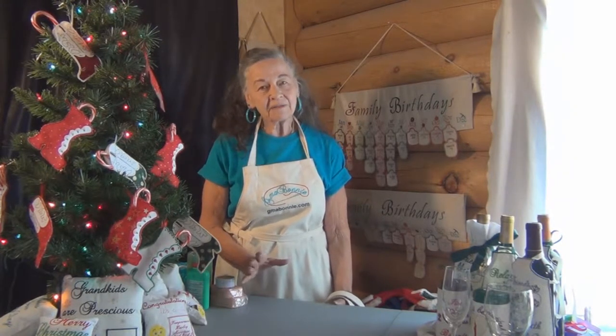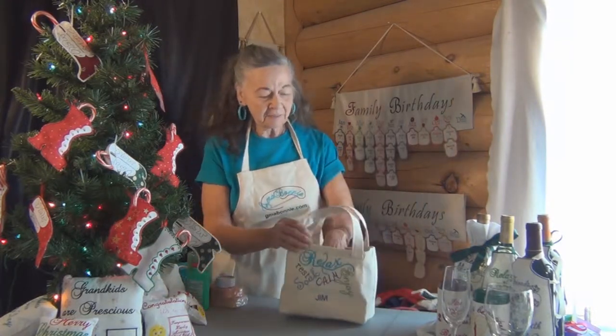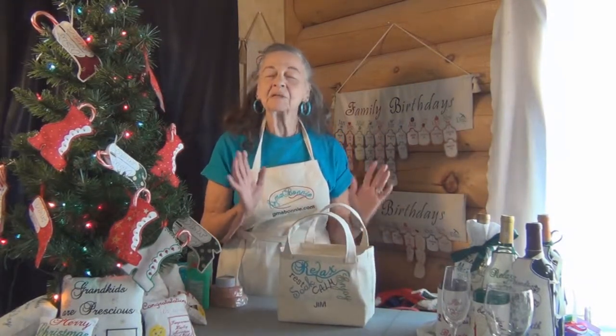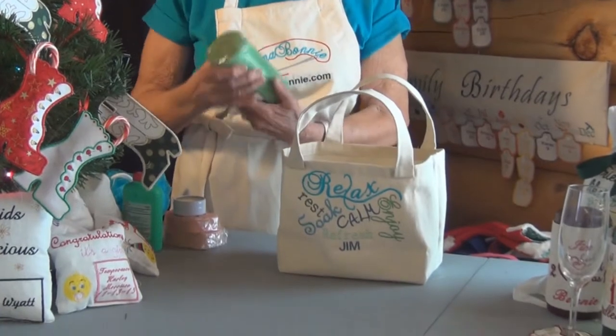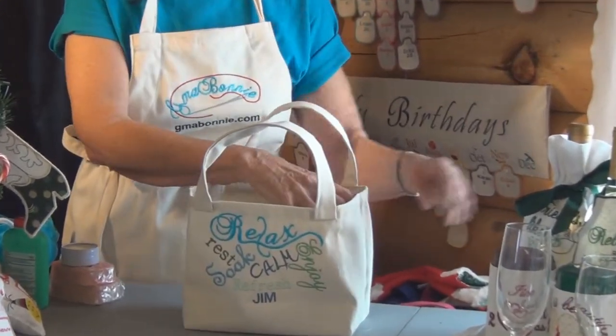I'm going to talk about gift bags. The first one is this bag that says 'Relax, Rest, Revive,' and I'm going to make this for my husband who loves a bath. He goes and relaxes in a bath nightly. For this gift bag, I'm going to put in a candle, and I may do a candle wrap.